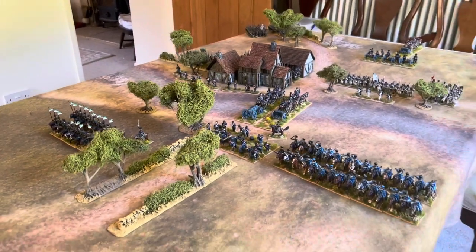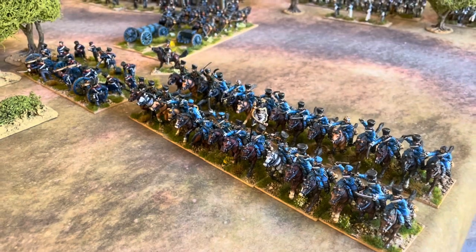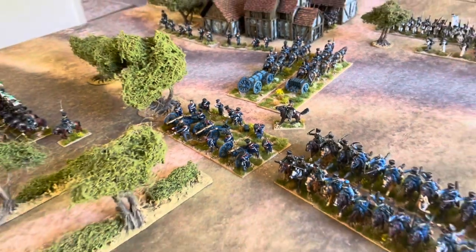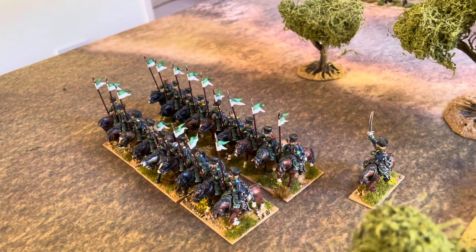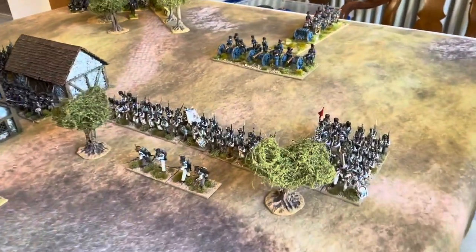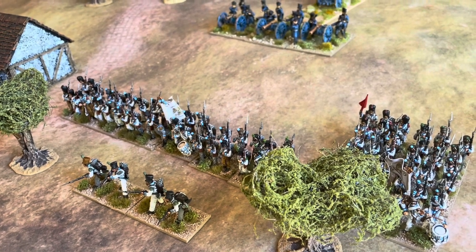Dan is commanding a Prussian cavalry brigade. We've got a large regiment of Prussian dragoons, 10 bases strong — 30 figures in that unit. We've got a Prussian horse artillery battery deployed on the French side of the river defending the road. And we've got a slightly smaller but still standard size regiment of Landwehr lancers, plus the brigade commander. Dan also commands a reserve infantry brigade with two battalions of Berg infantry fighting in Prussian service.